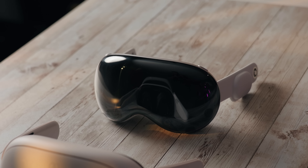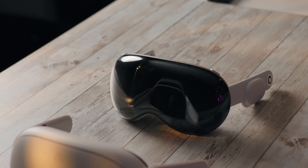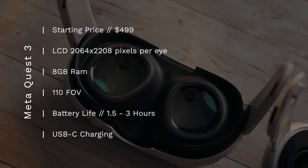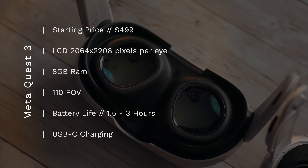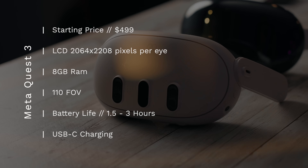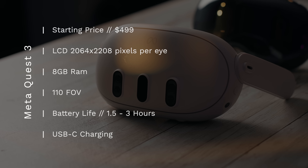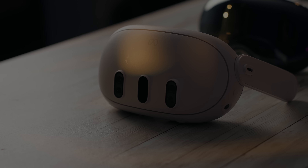The Apple Vision Pro is made by Apple. It's $3,500, which gets you 256GB of storage. You can upgrade to 512GB or 1TB for a maximum price of $3,900. Just looking at it from a purely financial standpoint, the Quest 3 provides more value for the money. The Quest 3 features dual LCDs with a resolution of 2064 by 2208 pixels per eye, up to 120 frames per second, 8GB of RAM, and a 110-degree field of view. Battery life is between one and a half to three hours depending on usage, and it charges via USB-C.